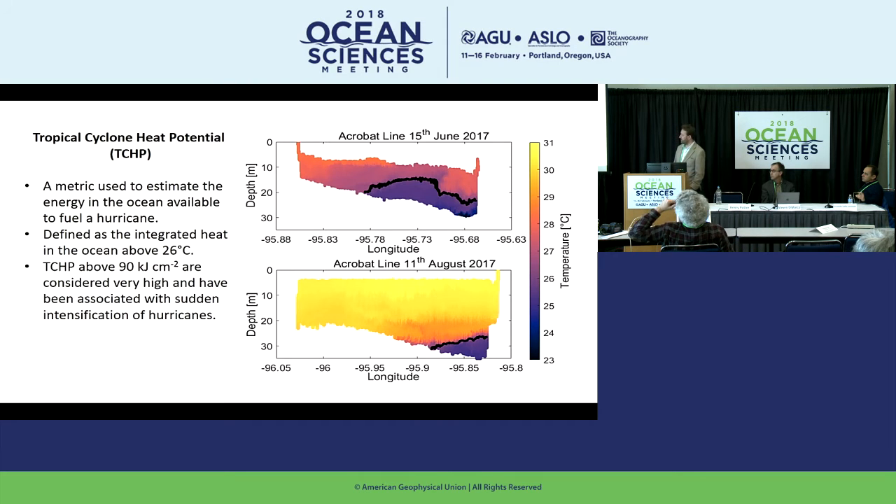That brings me to the tropical cyclone heat potential. The water was a lot warmer in August, which likely contributed to Harvey's rapid intensification. One metric used by hurricane modelers is the tropical cyclone heat potential, TCHP — used to estimate the energy in the ocean available to fuel a hurricane. It's defined as the integrated heat in the ocean above 26 degrees: you go from the surface down until you reach the 26-degree isotherm, figure out how much energy is in that layer above 26°C, since that water is warmer than the atmosphere and can provide fuel to the hurricane.